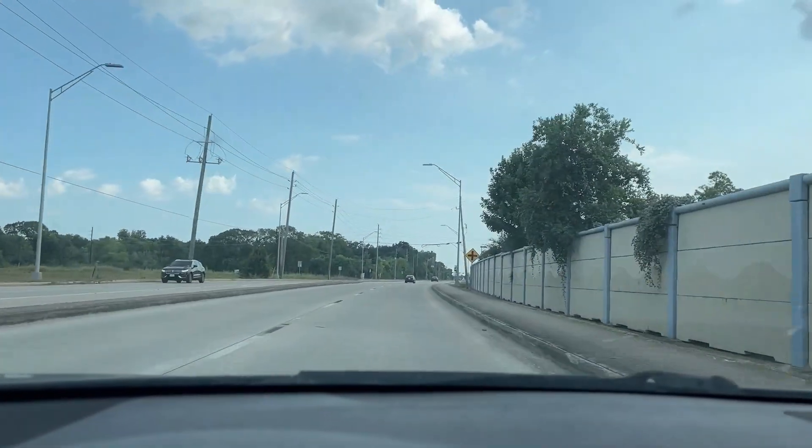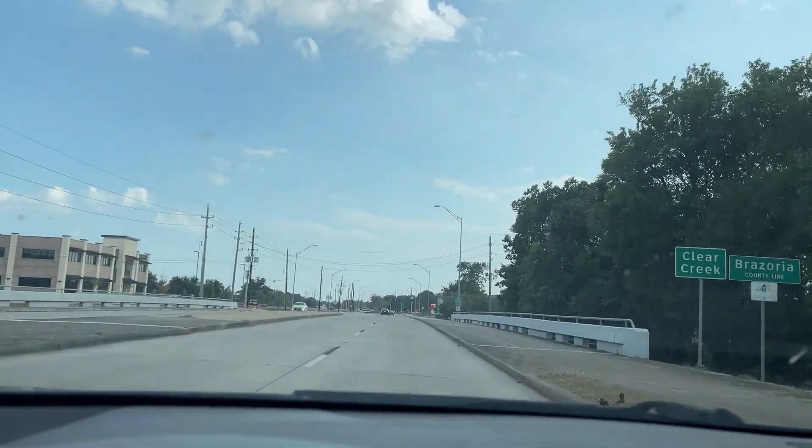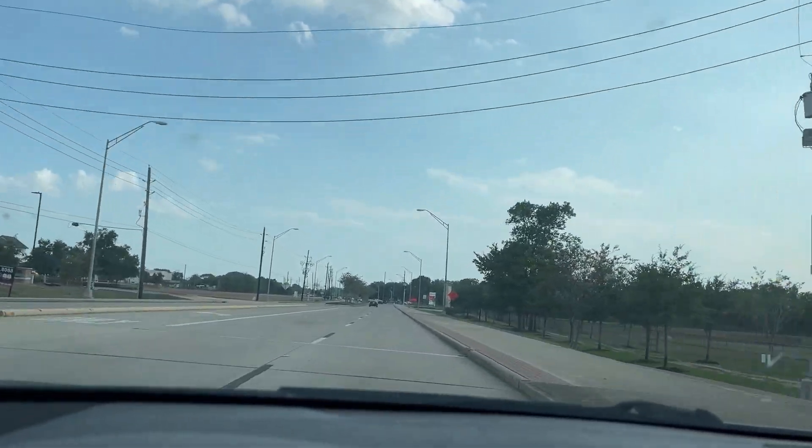Dang, y'all, I did not know that Cullen went this far. Cullen goes like all the way down here — it's really a long street. Tom Bass Park is over here. I think we're gonna have to visit because that is a nice park. It's way better than Hermann. I've lived in Houston my entire life and never went to Tom Bass. Maybe I went one time but it was years ago — I don't even remember what it looked like.